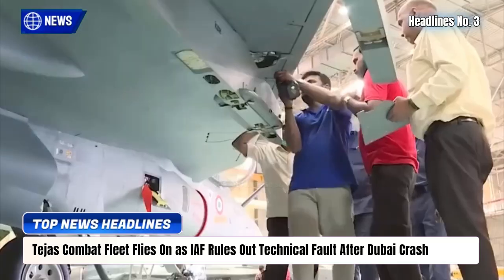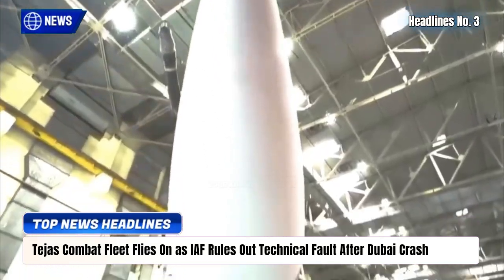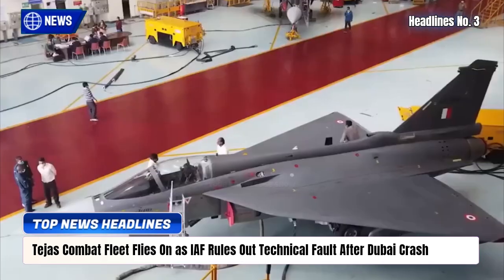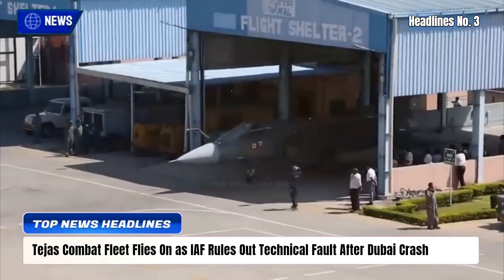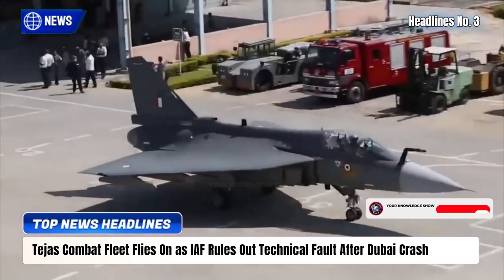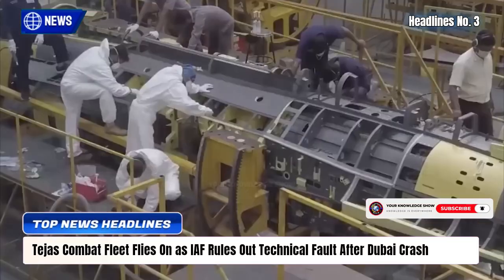Early indicators suggest the mishap resulted from a low-level aerobatic energy loss rather than an aircraft flaw. While public display flights are suspended, combat training and border missions remain unaffected, underscoring the IAF's confidence in the Tejas and its continued operational readiness.